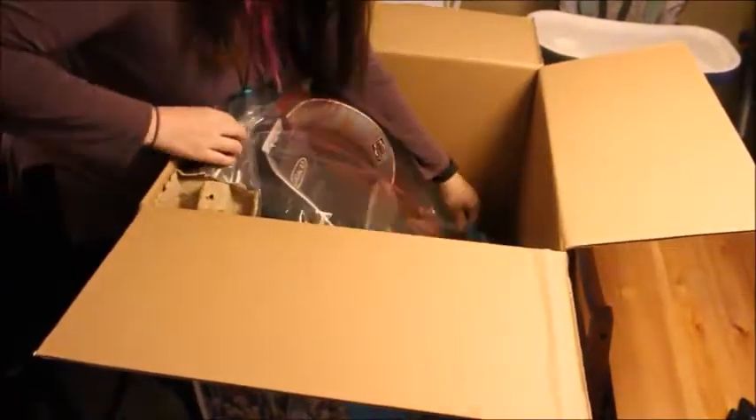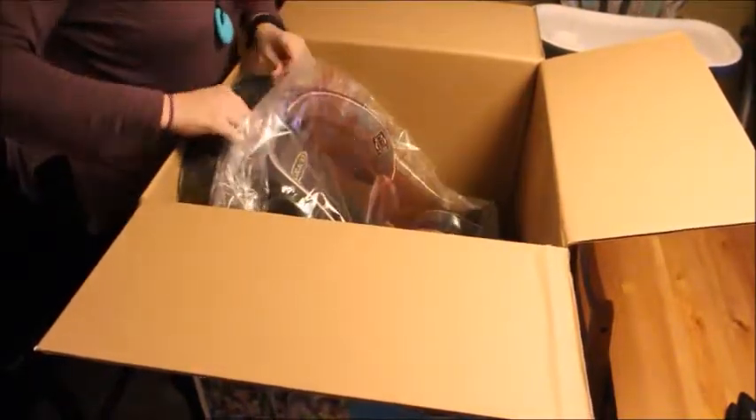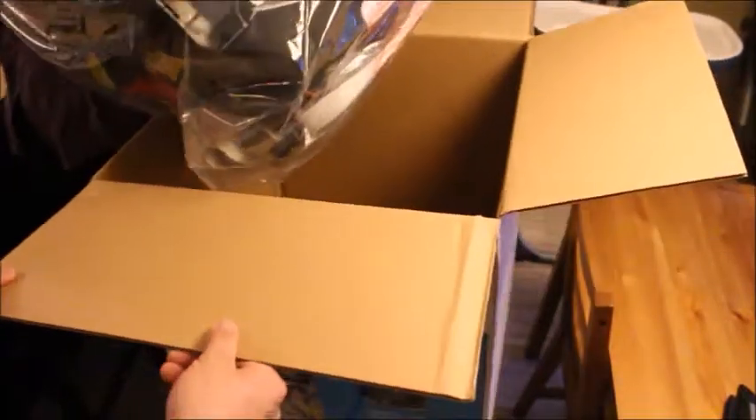I've got some cardboard, cat toys, the whole box. Oh my God, it's heavy. But you look at the entire box and you didn't have any problems - it's just awkward.